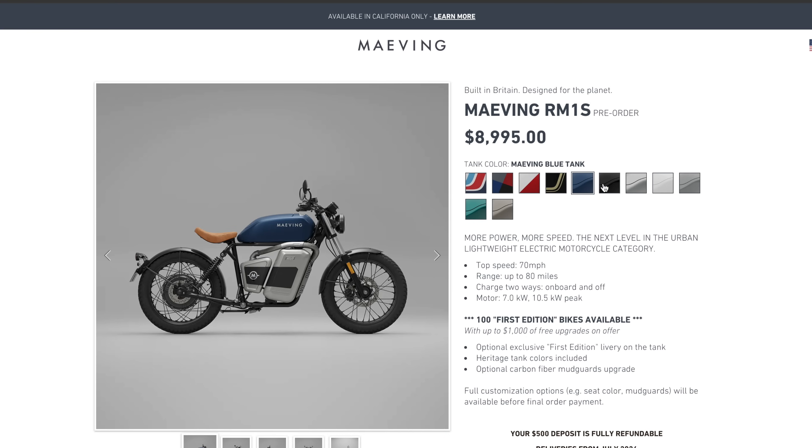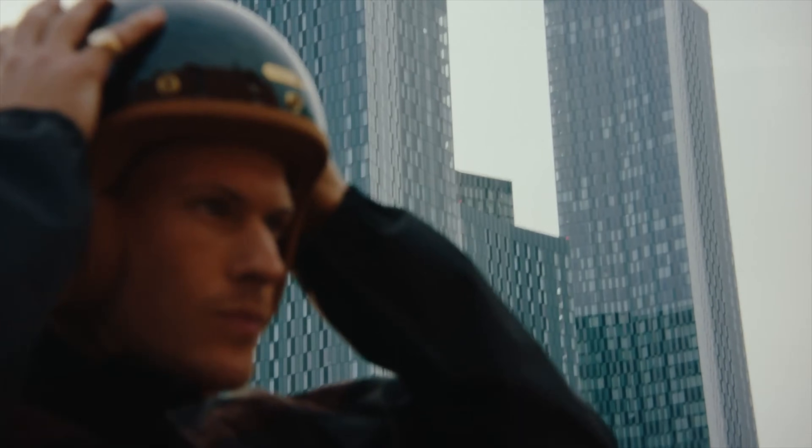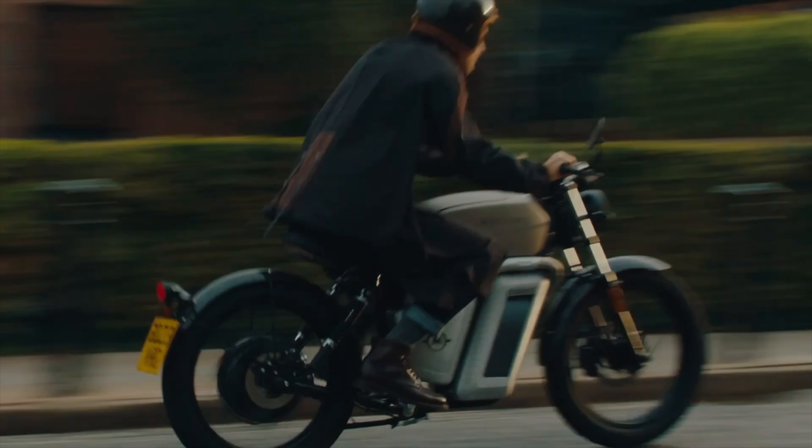I think people will be excited because the bike has a unique mix of classic styling but modern tech. It has a lot of real motorcycle DNA in there. And the fit and finish — getting your hands on the bike — it's gonna be pretty cool.